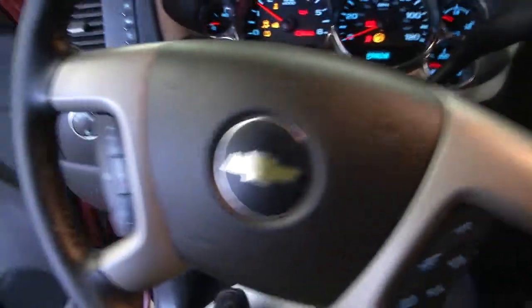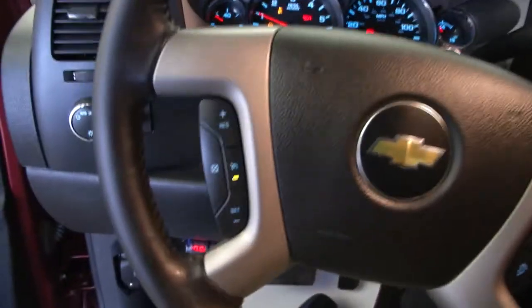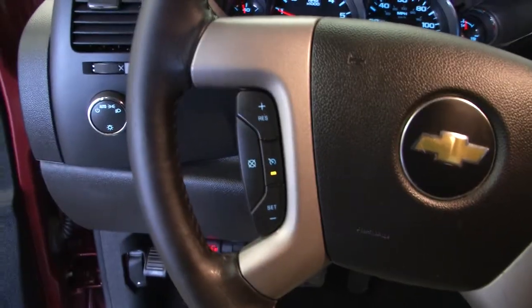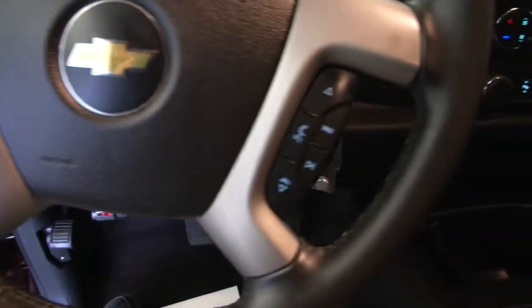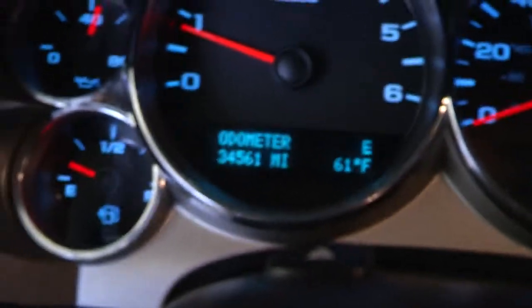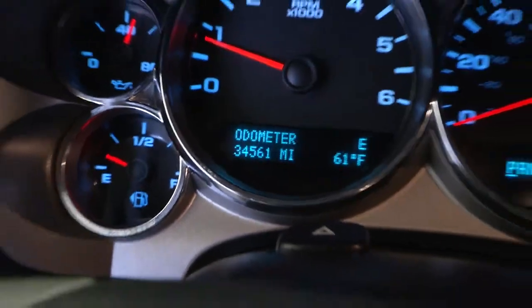Let's hop in and start this Silverado up. Nice. Cruise control mounted on the steering wheel. Audio controls. Confirming the miles — 34,561 miles on this 2013 Chevy Silverado.